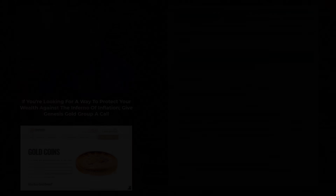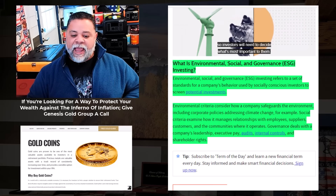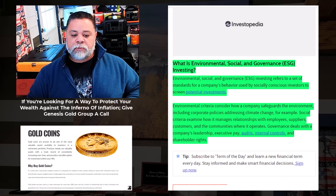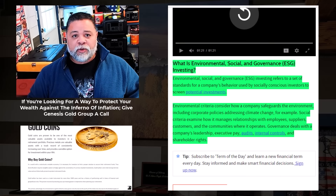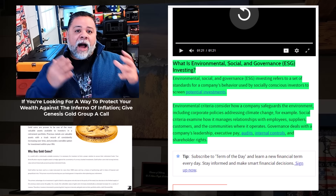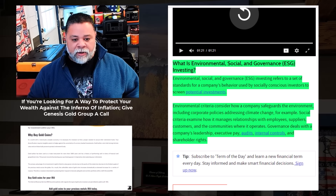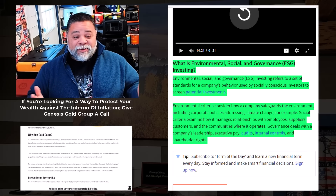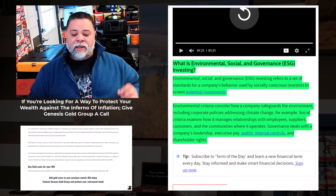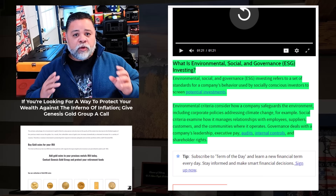It reminds me of ESG. ESG investing refers to a set of standards for a company's behavior used by socially conscious investors to screen potential investments. ESG is essentially a rating of how a company adheres to its rulers — the UN. Environmental criteria consider how a company safeguards the environment.